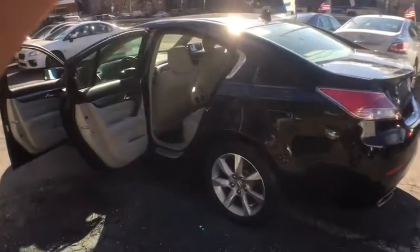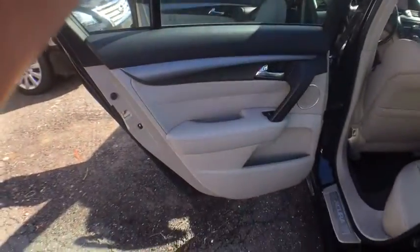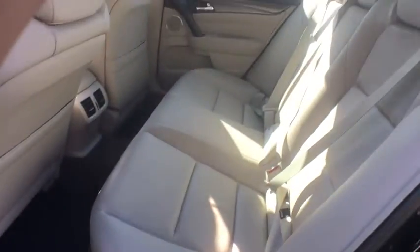This vehicle has less than 45,000 miles. Here are some of this vehicle's great options: traction control, anti-lock braking system, keyless entry, stability control, power passenger seat.